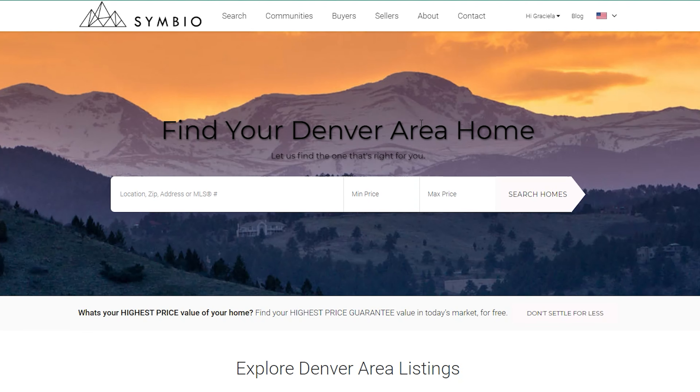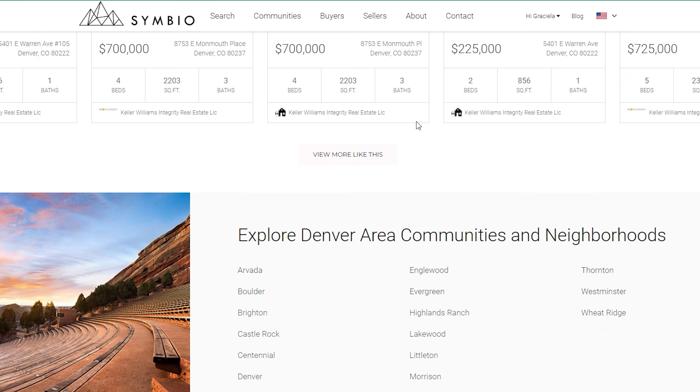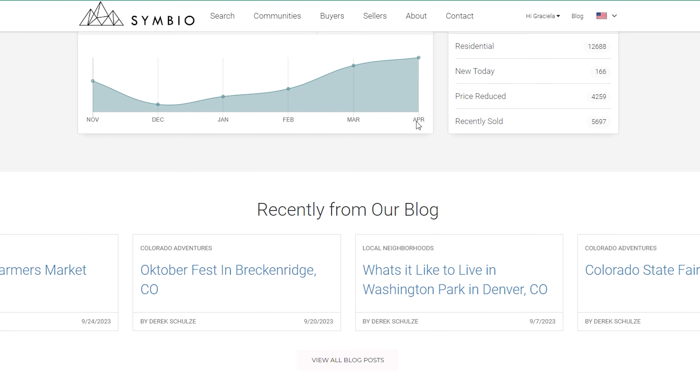Before we get going too far into this, I have to mention that Haley and I own a real estate brokerage in the area, and Haley's also a lender. So if you're thinking about buying, selling, or investing in Colorado, please keep us in mind. We would love to help.